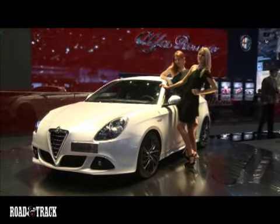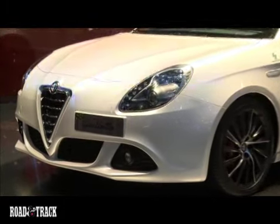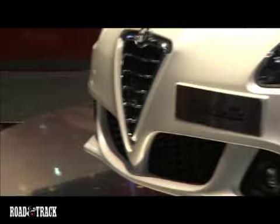Adding to the Giulietta's driving pleasure is a feature called DNA Selector, which modifies the tuning of the engine, gearbox, steering, differential, and the stability control system.